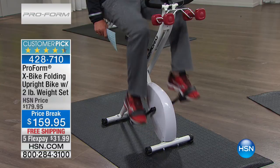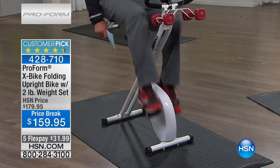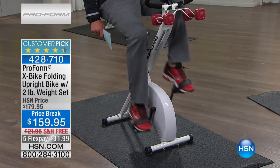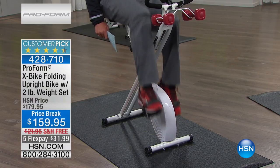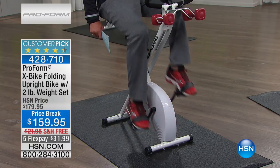We've got a flex pay that is unbelievable. This is going to track the calories, the distance, and it's got an EKG reader on there as well. It's $159.95, free shipping and handling, and we've done not one, not two, not three, but five flex pays at $31.99. We do charge by the month here at HSN with our flex pays — they're interest free — but a lot of us do our budgets by the week. So you're talking just over $8 a week, with your flex pay delivered to your home for free.